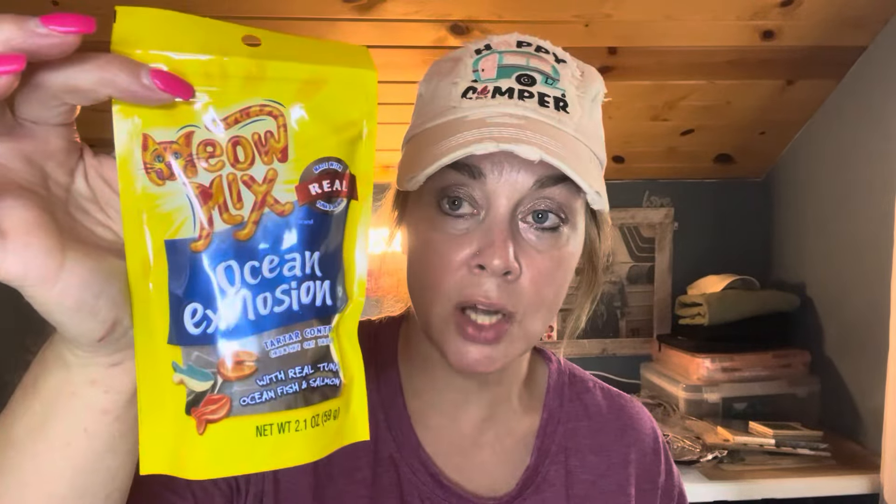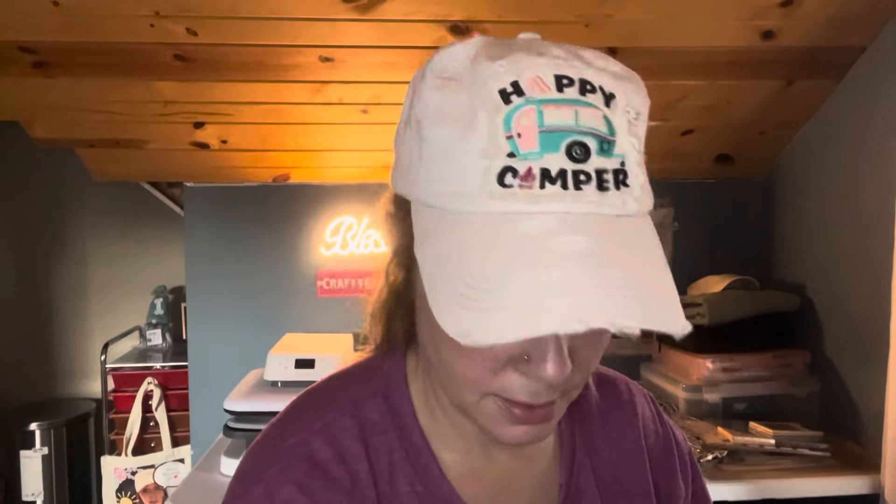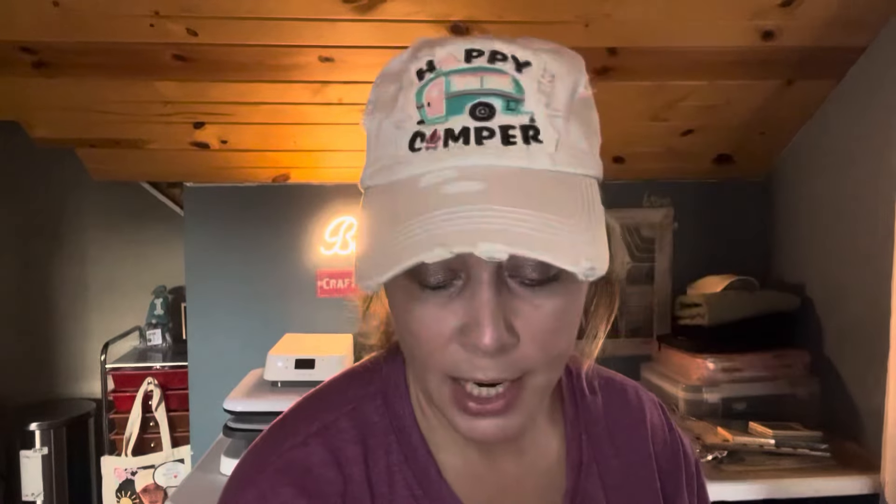I got some more little kitty treats for $1. I got these for $1 there, and they were $1.25 each at Dollar Tree. So Dollar General is cheaper on these — just by a quarter. No big difference that'll make or break you. But when you think of all the times we shop and how often we buy certain things, depending on where we shop, we can save money. It adds up.